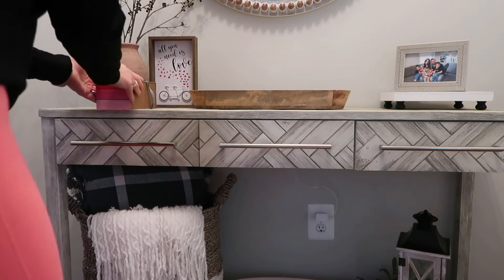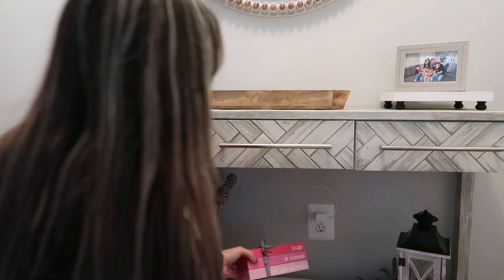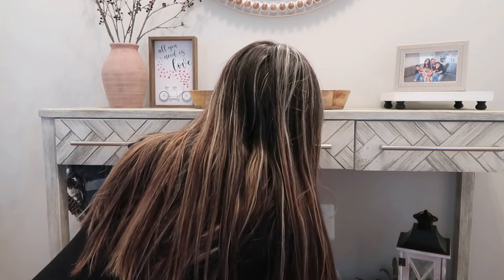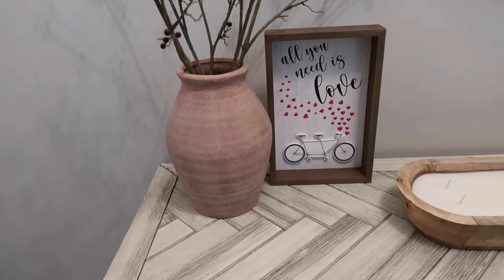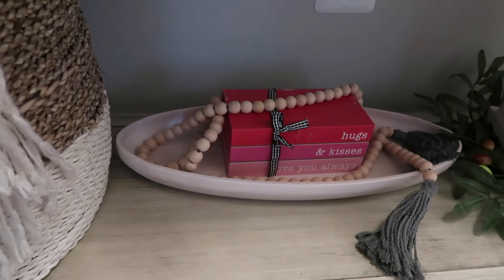Moving on to the entryway table, I'm going to add this box sign from Aldi — it's also reversible, but I like the little side with the bicycle. And just add this book stack; I think I got that at the dollar store so many years ago. I'm just going to style it with some wooden beads, and a little bit later on, we're going to add some garland too.